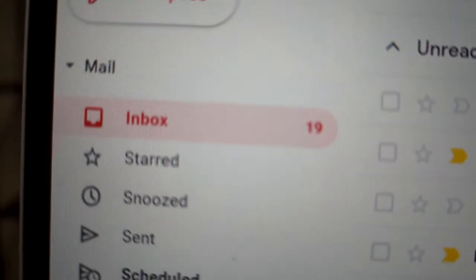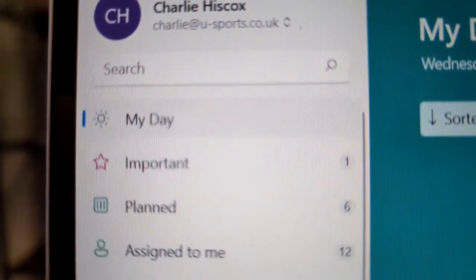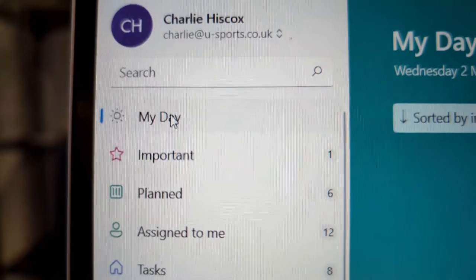First thing I normally do is crack on with emails, then go into my to-do list and create a 'my day' list — I go through all my actions and identify what needs to happen today. We've got a big contract in for swimming lessons — a school wants us in Monday to Friday delivering sessions. I'm going through candidates that came in over the last 24 hours, giving them a call. If they don't answer I'll try again three or four times over the next 24 hours, then hopefully book in a practical interview.